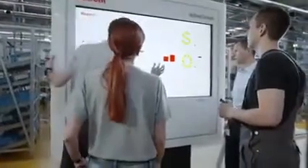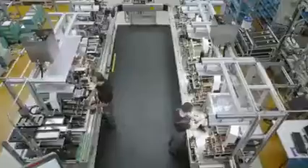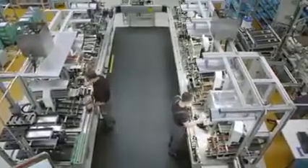The assembly line connects people, machines and products. The line consists of nine autonomous intelligent workstations.